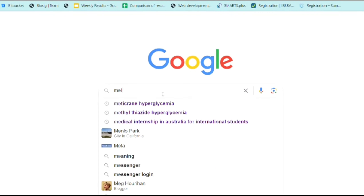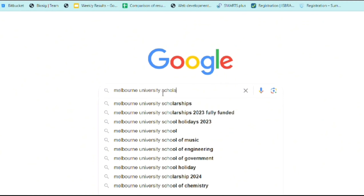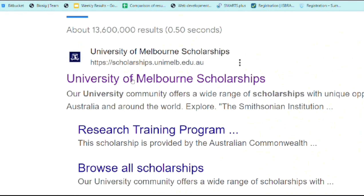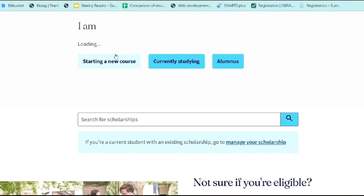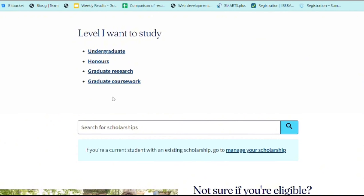The most convenient method is to go to Google and search the university you are interested in. For example, write 'University of Melbourne Scholarships' and you will find multiple results. Go to the university website and specify the criteria — whether you are going for an undergrad or postgrad degree, or as a research student — and if you qualify, the eligible scholarships will be shown in a list.